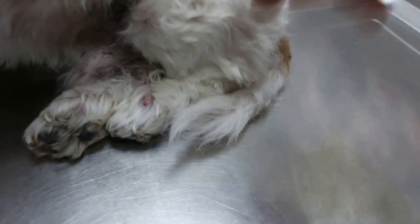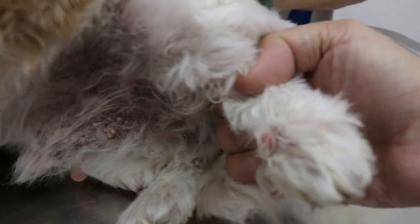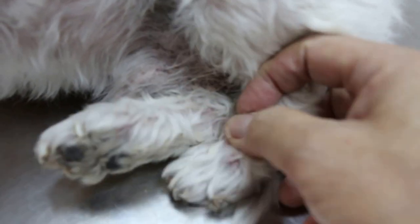The interesting thing about this dog is the skin. Old dogs — and I've seen it in old cows in Scotland too — they develop papillomas. It's a virus, a skin virus. Normally they spread, but this one seems restricted to a small area. The best treatment is to freeze it with frozen nitrogen.